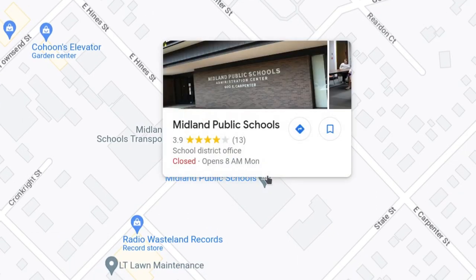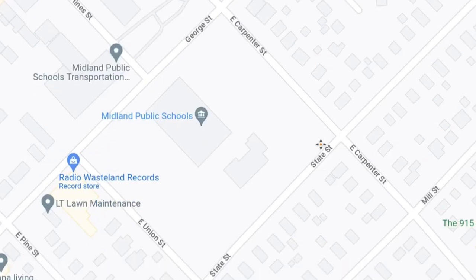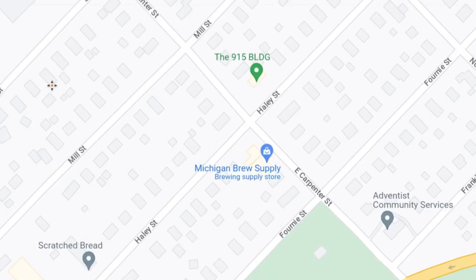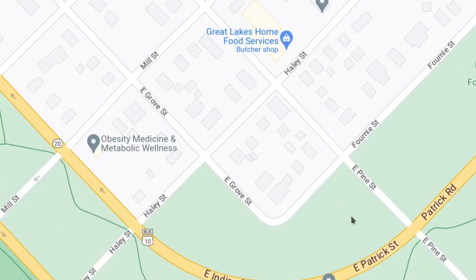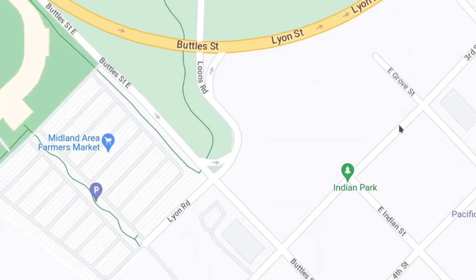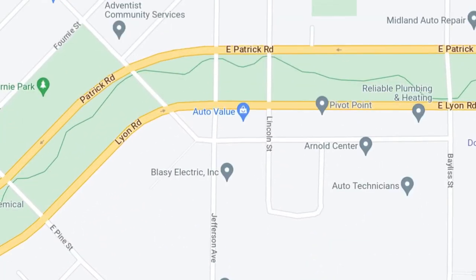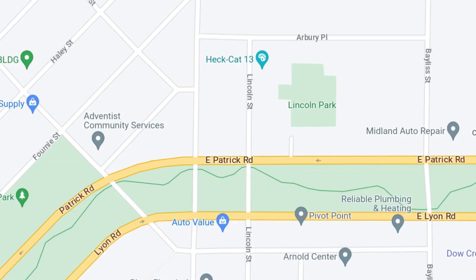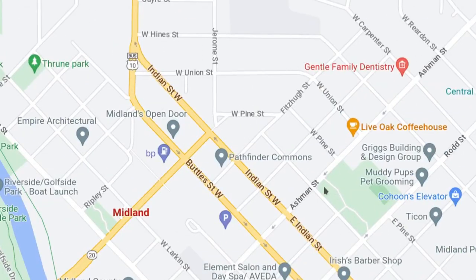Right here is Midland Public Schools Administrative Building. We have churches and plenty of homes here — really nice neighborhoods around here overall. As we go along East Patrick Road going west, and Lyon Road going east, these are the roads that take us to different parts of Midland.